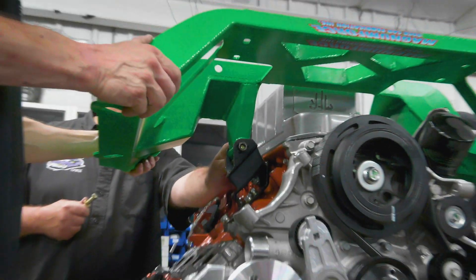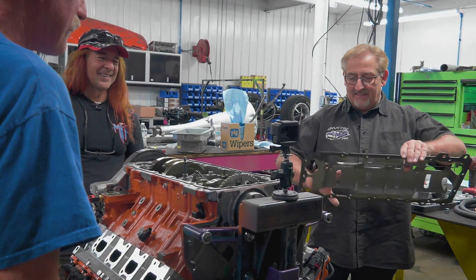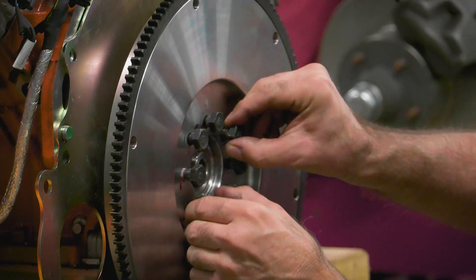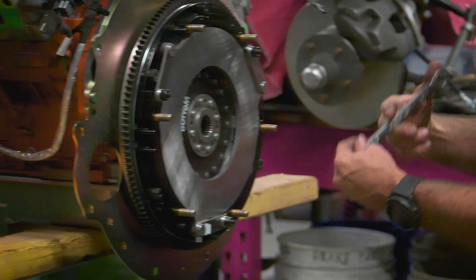We are at a point where we have the Magnum Force K-member installed on the engine. All the pieces are bolted up — the changes to the oil pan, the pickup, all the things that needed to change, they're changed out — so we can flip it over, put it on the stands, and then we'll be able to marry the six-speed Tremec to it. There are quite a few little pieces involved in that as well, but after that we'll be able to put it in the car.